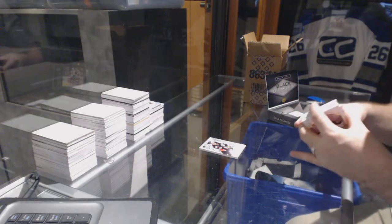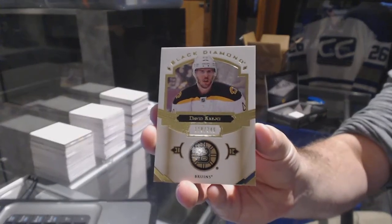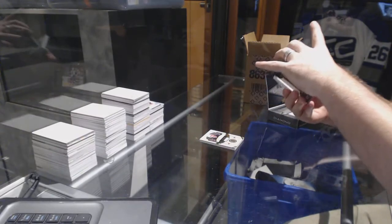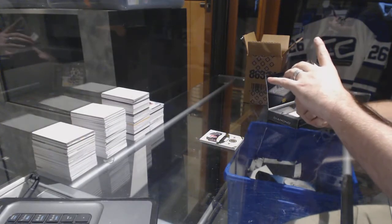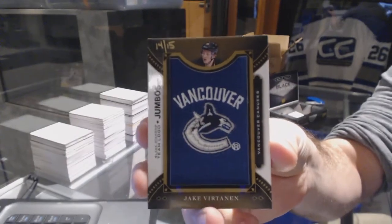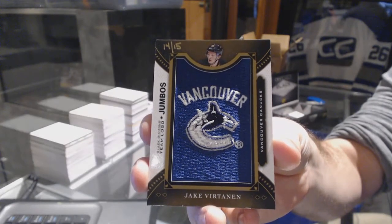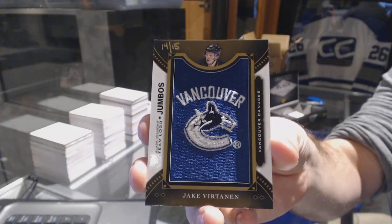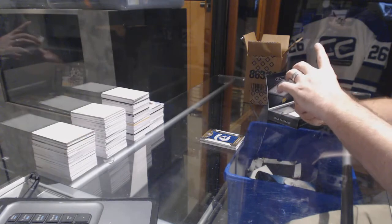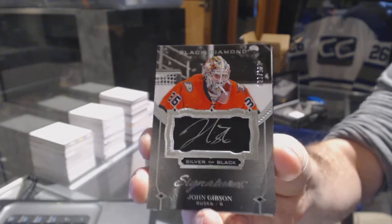For the Boston Bruins, David Krejci. Number 249 for the Vancouver Canucks, number 14 of 15, Jake Virtanen — gold team logo jumbo, Jake Virtanen.